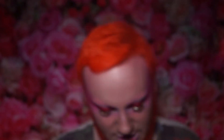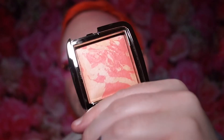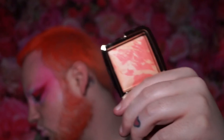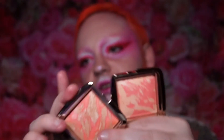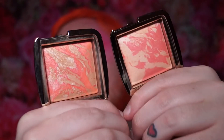Jeannie mentioned she might gift me this blush from Hourglass — it's the shade Incandescent Electra, which I've been eyeing specifically for so long as it's almost a dupe of the NARS Orgasm blush. She actually had a double so she gifted me this beauty. I already have one other Hourglass blush called Mecca Glow, which is an exclusive to Mecca — Australia's version of Sephora. Now I have two beautiful Hourglass blushes.